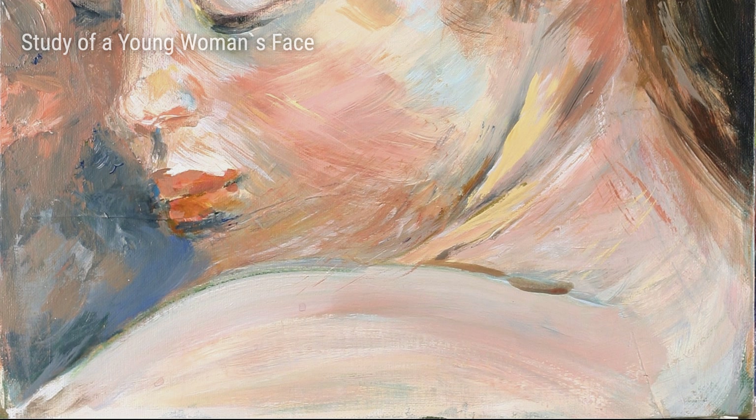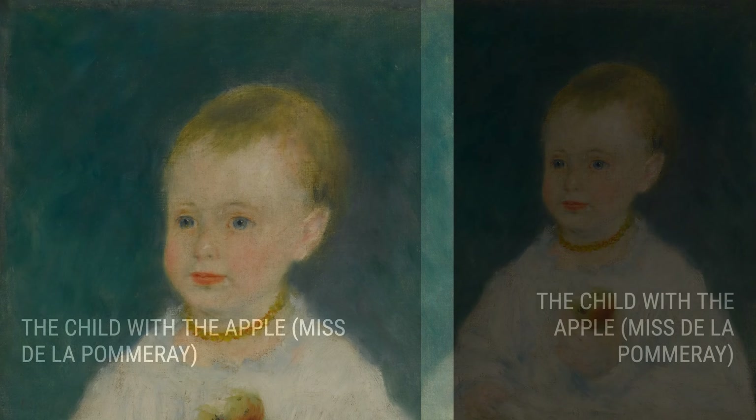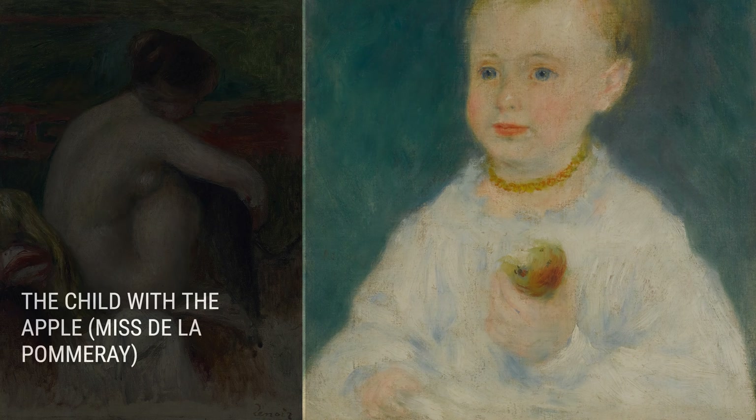And let's not forget about his love for the human body. Renoir also painted many nudes, like the Study of Nude. Don't worry, it's not anything scandalous — Renoir approached these paintings with a sense of grace and beauty, celebrating the natural form.